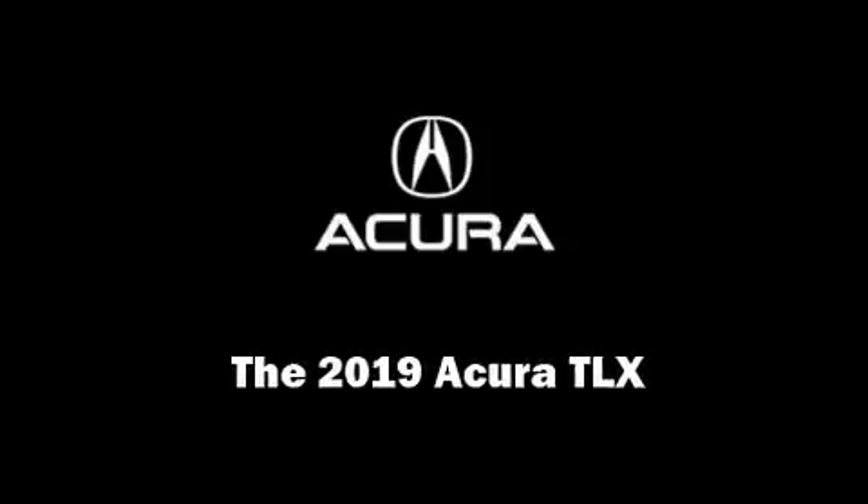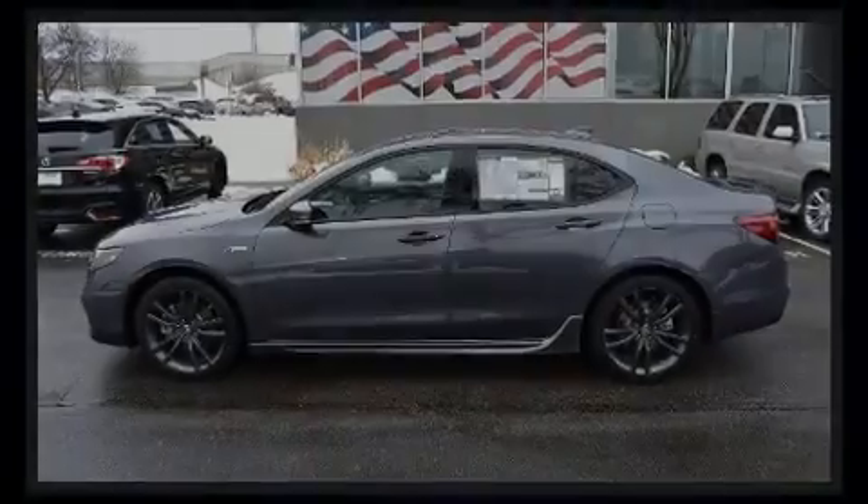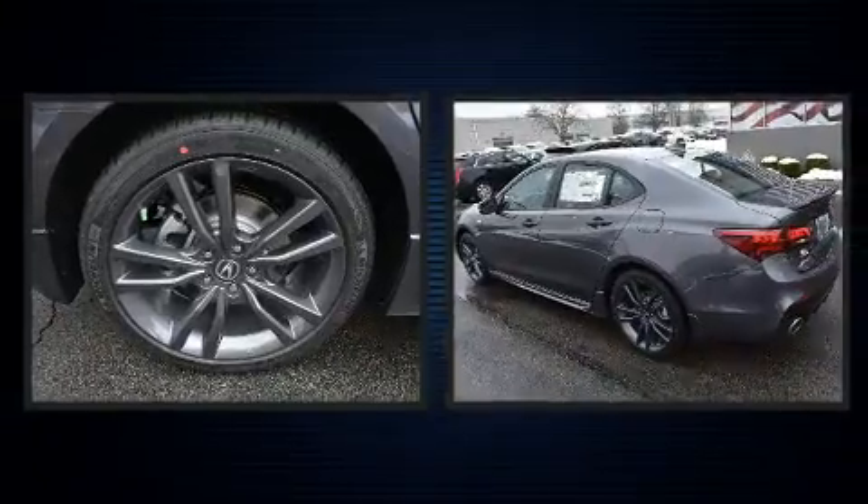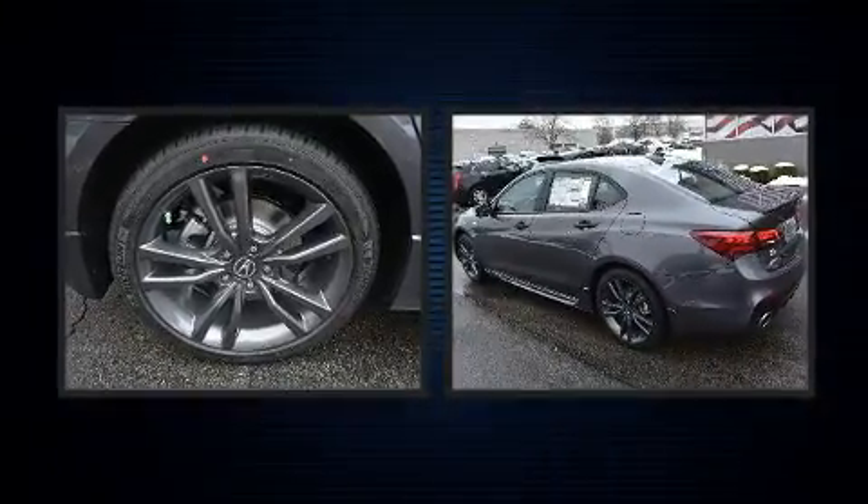Sensibility and practicality define the 2019 Acura TLX. This four-door, five-passenger sedan offers the latest in technological innovation and style.